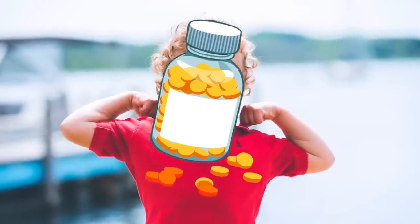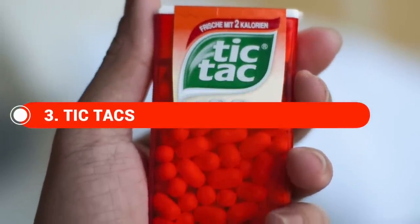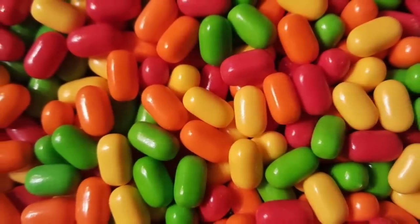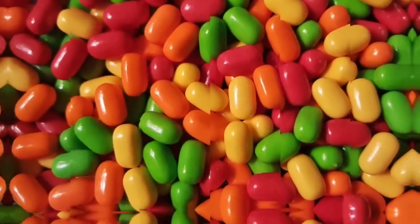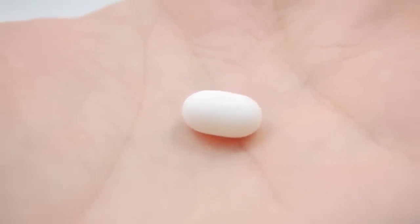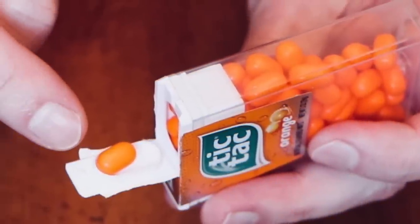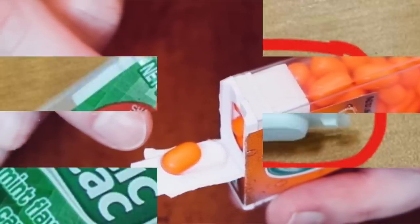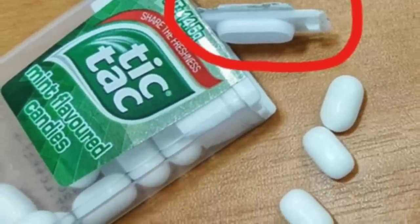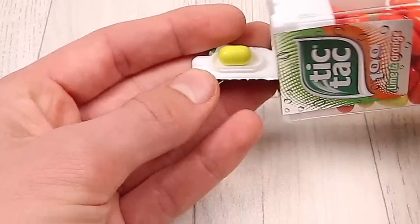Next up is Tic Tacs. Everyone likes Tic Tacs for that minty fresh breath, but how many times have you opened the box and a million come out? Did you know there's actually a way to get one Tic Tac every single time? All you need to do is flip the box over and open it up — there's an indent in the inside of the lid which holds exactly one Tic Tac.